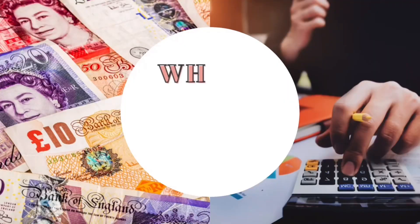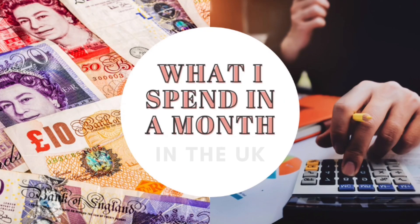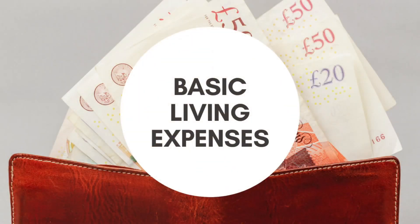My budget is based on two adults and we are currently living in Edinburgh, Scotland in the city centre. Now get your spreadsheet or your notepad ready and let's dive into what I spend every month here in the UK. To help keep my budget organised, I break it down into different categories. I'm going to start with the essentials — your basic living expenses.